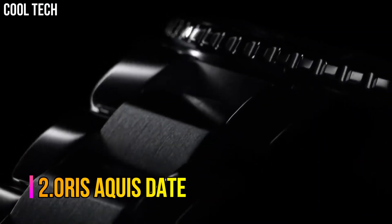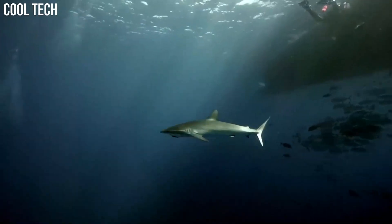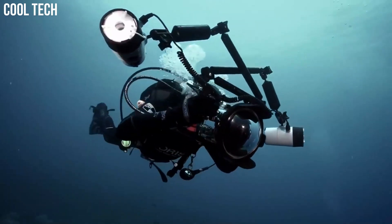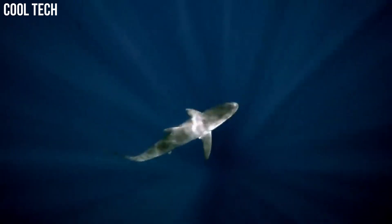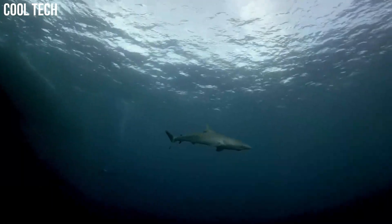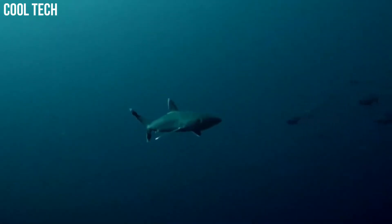Number 2. Oris Aquis Date. Brushed and polished stainless steel case, 43.5 mm in diameter, 13 mm thick, mineral crystal screw-down case back. Black ceramic unidirectional rotating bezel with white 60-minute scale. Black dial with Oris printed at the 12 o'clock position. Silver tone hands and luminescent coating. Sweep center seconds hand. Applied silver tone indices with luminescent coating. Date window at the 6 o'clock position. Scratch-resistant domed sapphire crystal with anti-reflective coating inside. Screw-down crown.